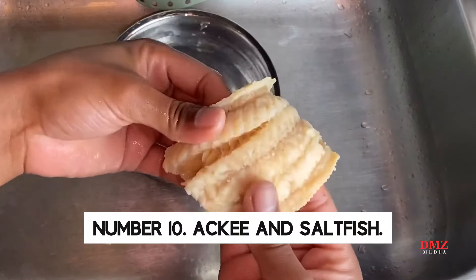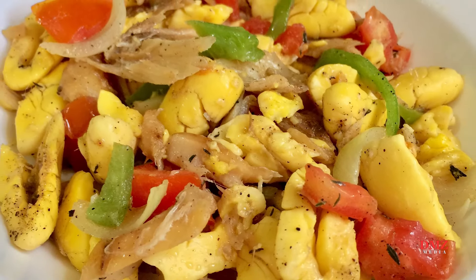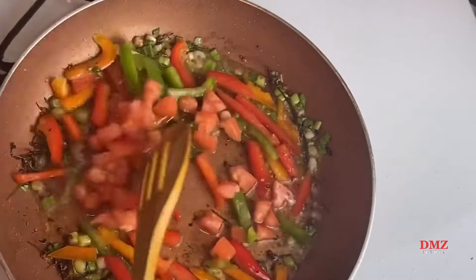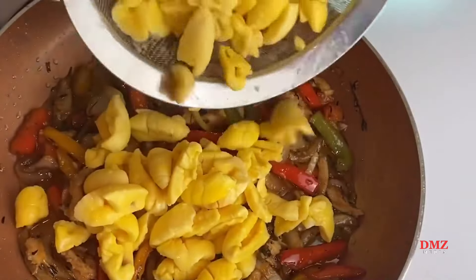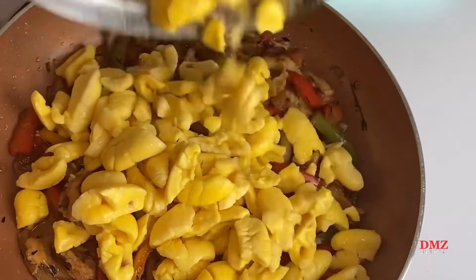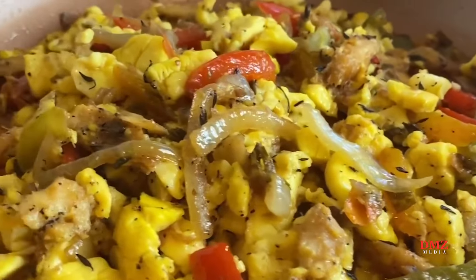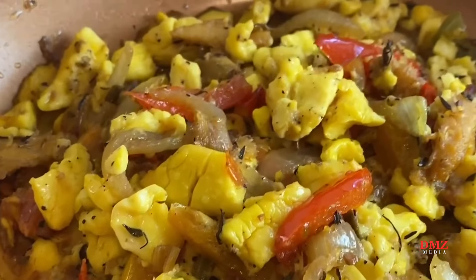Number 10: Ackee and Saltfish. Saltfish is incorporated into Jamaica's national dish, ackee. The ackee must be carefully prepared by boiling the yellow seed pod until tender. It is then blended with codfish and seasoned with salt, pepper, herbs, and spices. This Jamaican breakfast and brunch meal is popular, perhaps because cooked ackee resembles scrambled eggs.